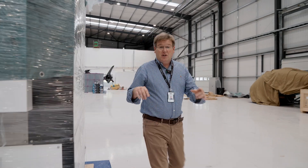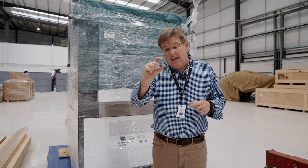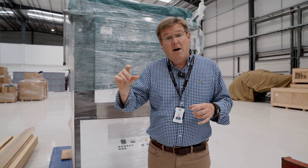In the previous AMA I showed you the little lab-scale furnace that we'd bought to enable us to rapidly develop the casting processes for individual compressor, turbine, and power turbine blades.